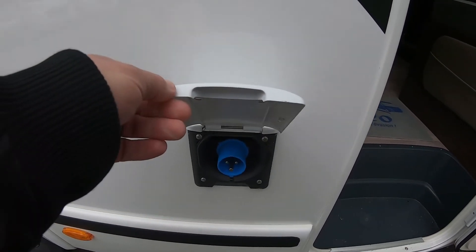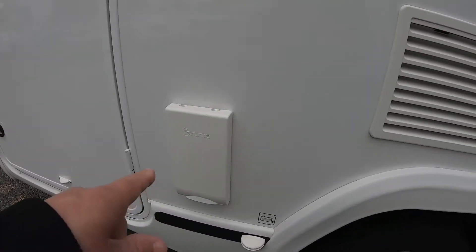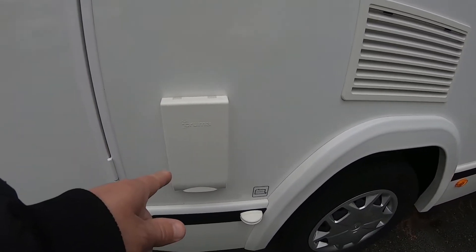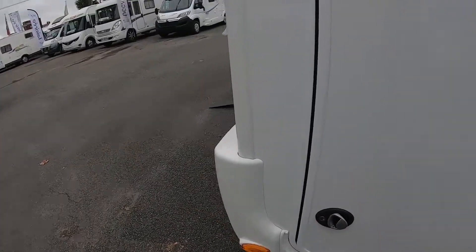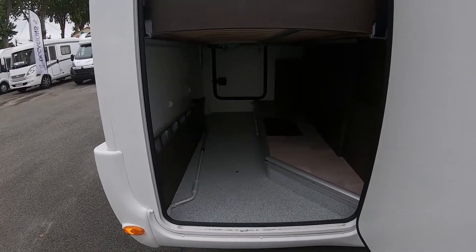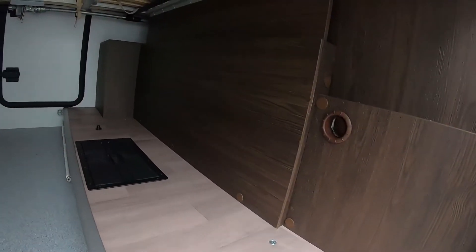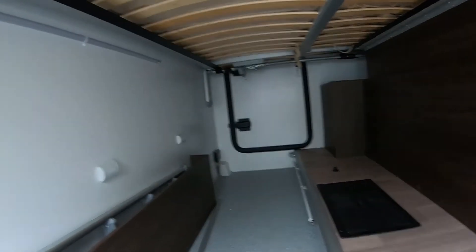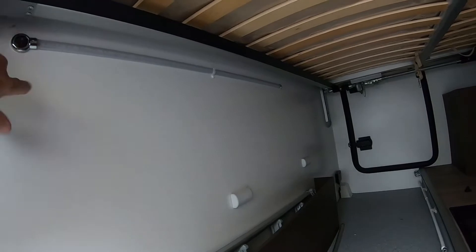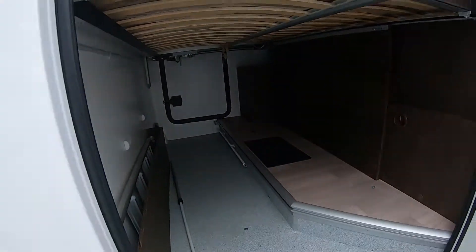Alors, prise électrique. L'aération, qu'il faut enlever parce que là il est fermé. Soute traversante, chauffée bien sûr, comme toute. Éclairage LED. Ils ne sont pas branchés, ils n'ont pas de batterie. L'échelle pour pouvoir accéder à la capucine. Belle soute.